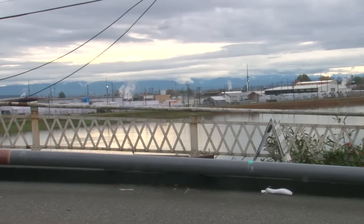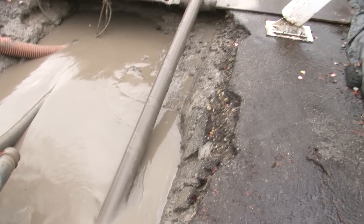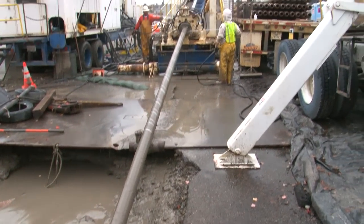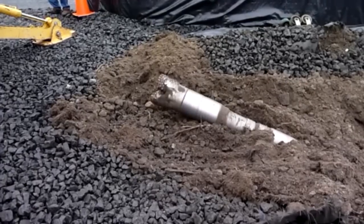The operator avoids potentially problematic geological or environmental features in the area. A special drilling fluid of bentonite and other natural products helps lubricate the drill head as it moves along and stabilizes the bore.